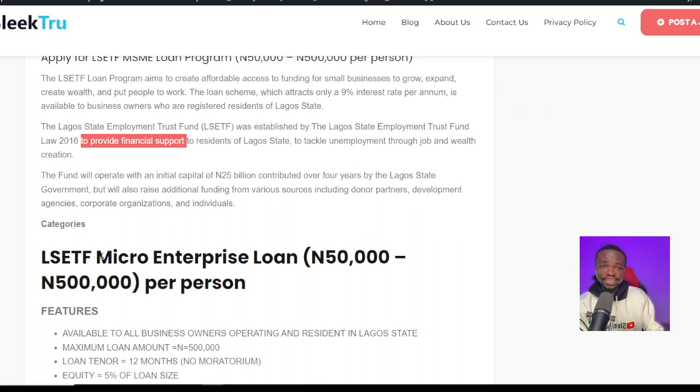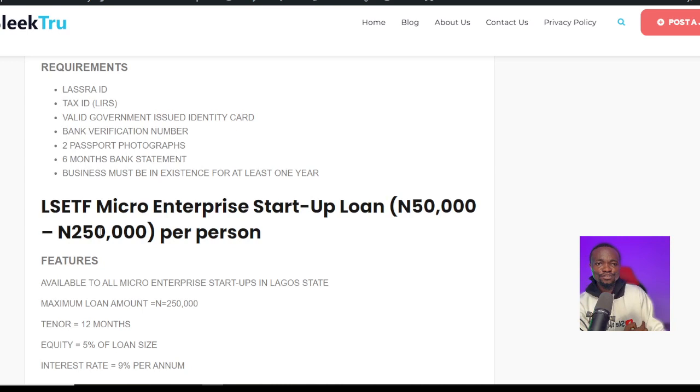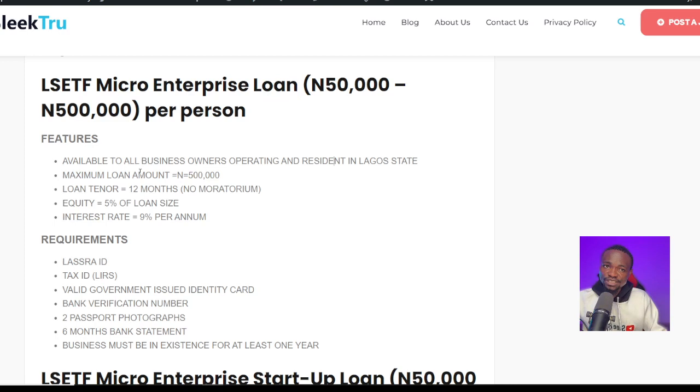The three categories of this particular loan are: micro-enterprise loan, which is ₦50,000 to ₦500,000 per person; micro-enterprise startup loan, which is ₦50,000 to ₦250,000 per person; and the tax loan, which has different sub-categories. The first category — micro-enterprise loan — is available for all business owners operating and residing in Lagos. The maximum loan amount is ₦500,000, the loan tenure is 12 months with no moratorium, and the equity contribution is just 5% of the loan size.